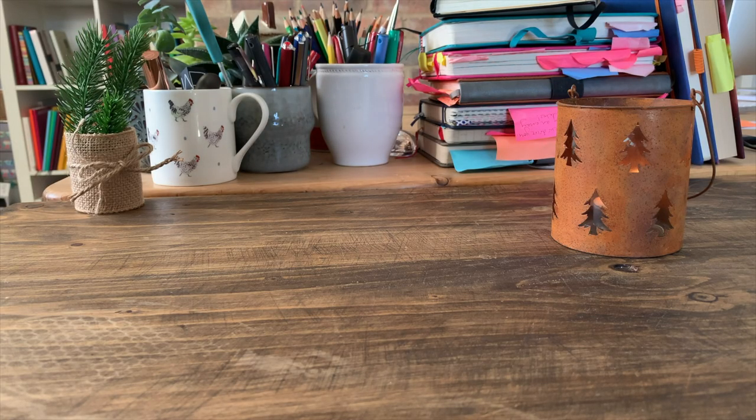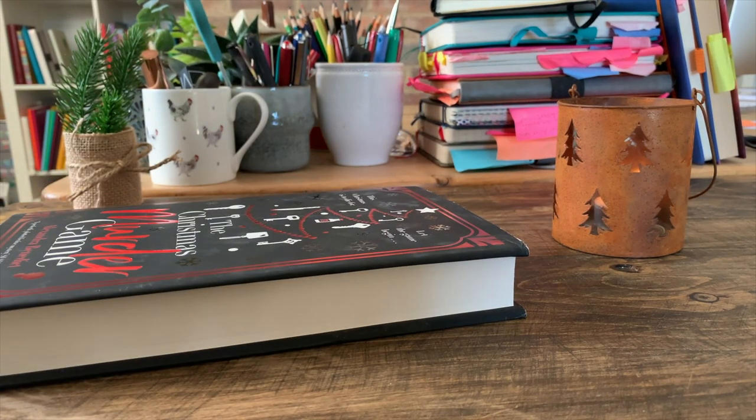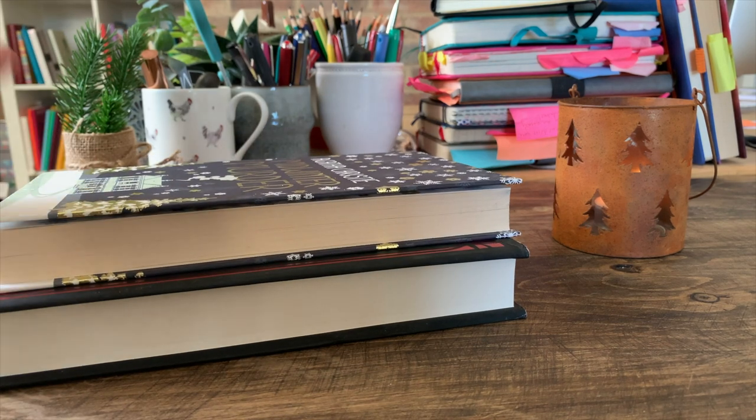Hello and welcome to my new video all about three cozy Christmassy reads to enjoy this winter.